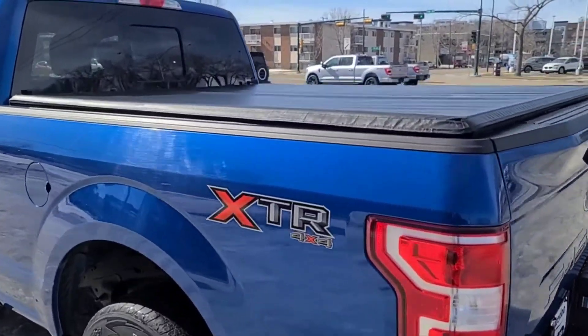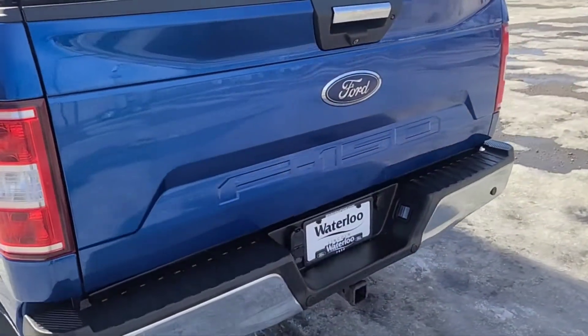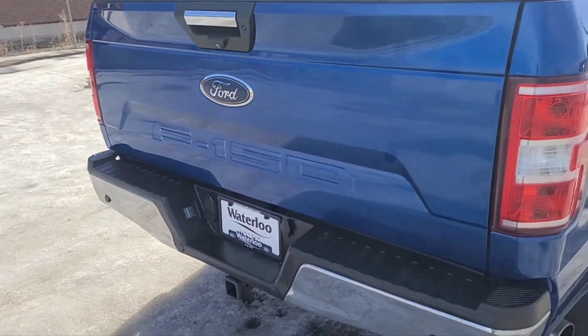Got a six and a half foot box here with the tonneau cover. Coming to the back, we do have a reverse camera with sensors, spray-in bed liner, and also a trailer tow package.